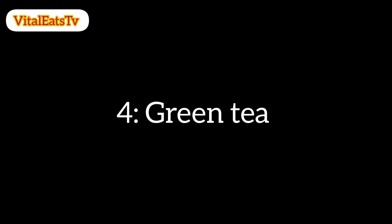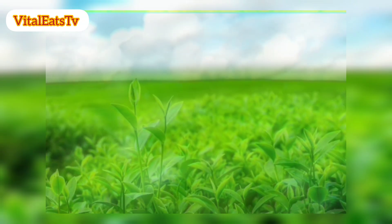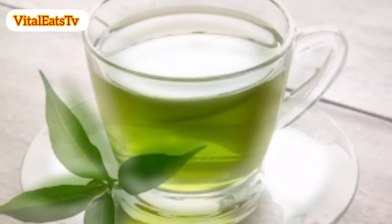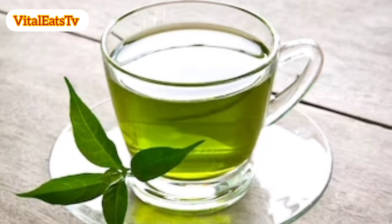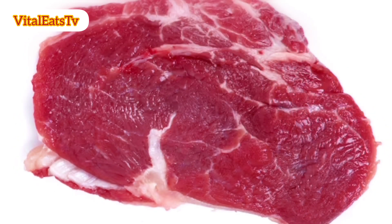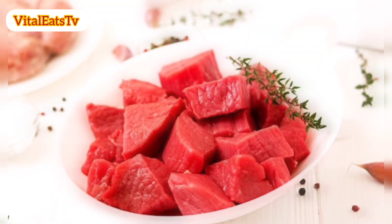4. Green tea. Green tea contains antioxidants that may contribute to cancer prevention. Aim to include it in your beverage choices. 5. Limit red meat. Limit the consumption of red and processed meats, as high intake has been linked to an increased risk of prostate cancer.